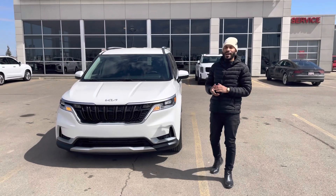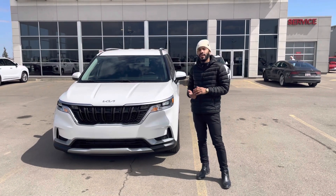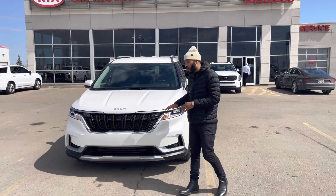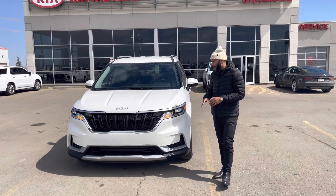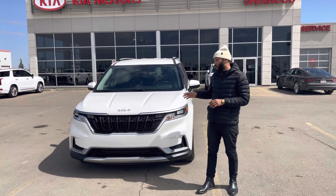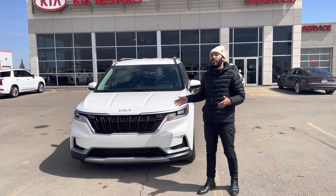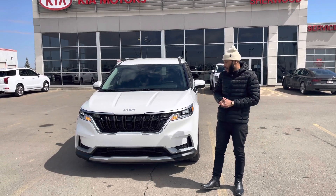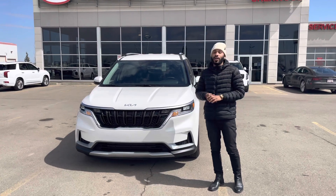Hey, good afternoon Jacqueline! My name is Nathan, I'm one of the sales consultants here at Short Kia. I just want to thank you for inquiring on the brand new 2022 Kia Carnival — this is the LX Plus model. This is probably one of, if not the only, Carnival you'll find in Edmonton right now. We do have it on our lot, and this video is just a quick teaser so you can see it and hopefully come down for a test drive.